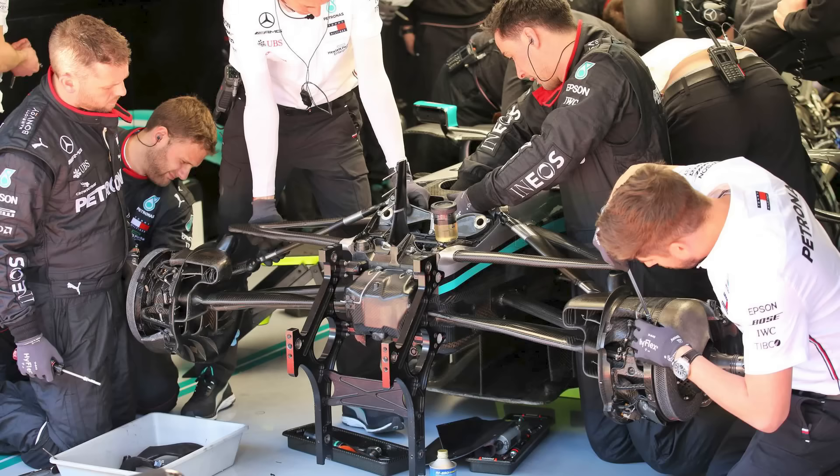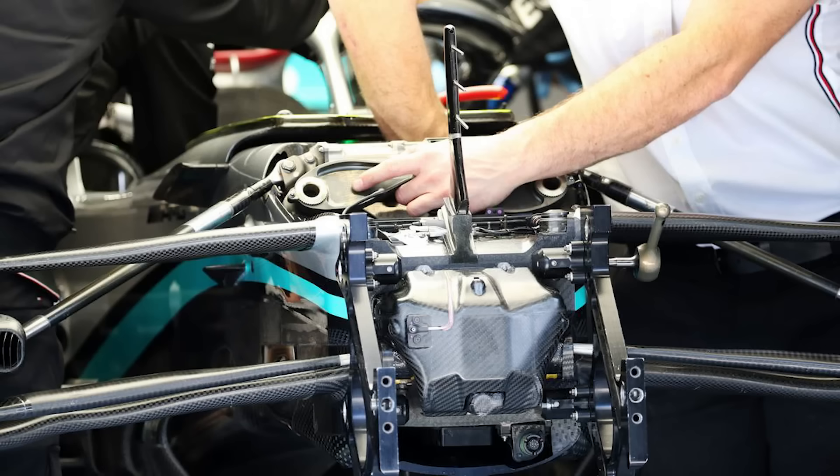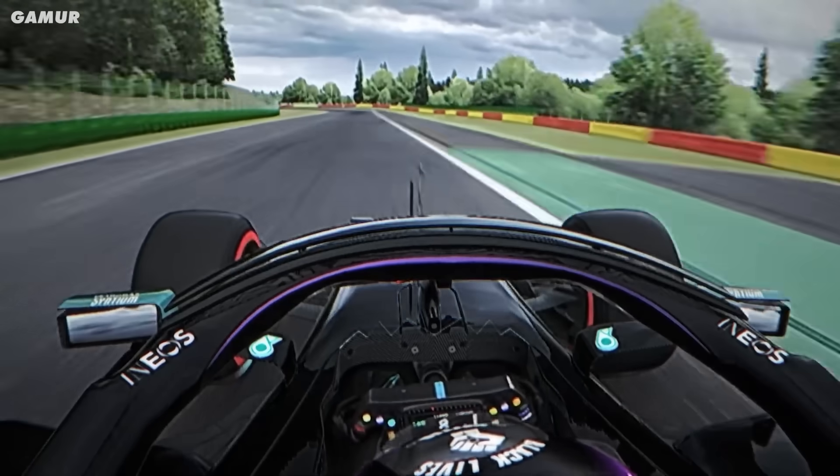An interesting anecdote is Mercedes' DAS (Dual Axis Steering) system, which effectively changed the static toe. One of the things DAS was likely used for was tyre warm-up — being able to run a little more toe in generates more scrubbing temperature in a straight line. For setting up a car, toe is most often concerned with turn-in entry stability.